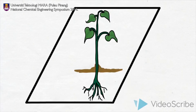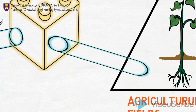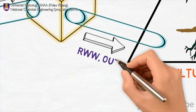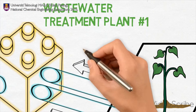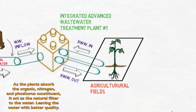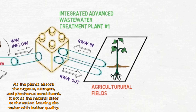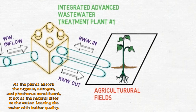Then, the recycled wastewater will be discharged to the agriculture field to meet the requirement for food security with respect to water. The advantage of this method is that it can reduce the dependency on groundwater and urea fertilizer, while the organic constituents in the wastewater can act as a clean, natural fertilizer to the plants.